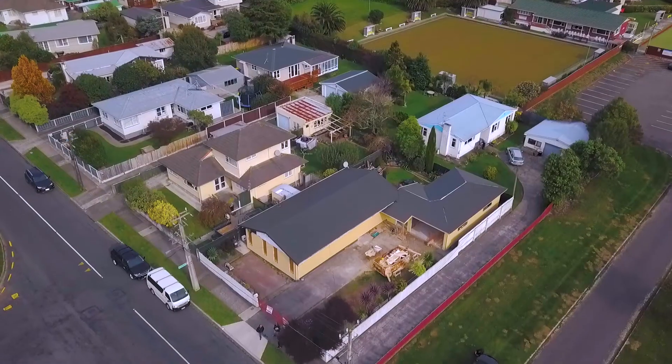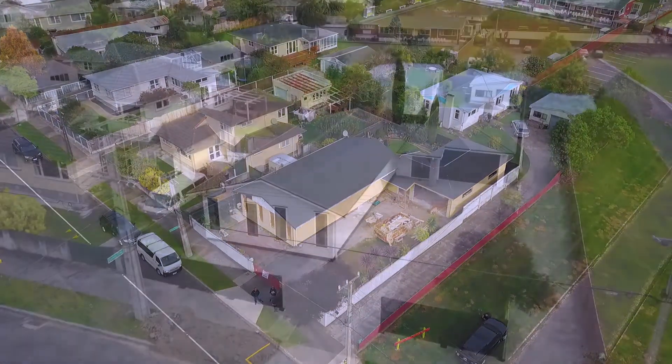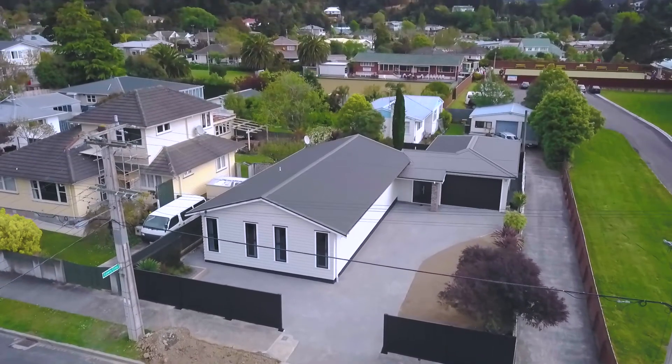Hey, I'm Corey and this is Nicky and we're from SRC Builders. We specialise in residential alterations and additions in the Hutt Valley and in the Wellington region.